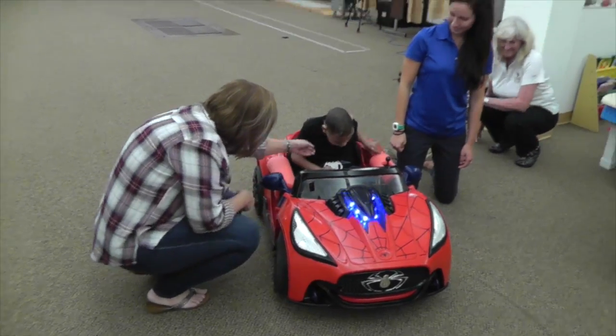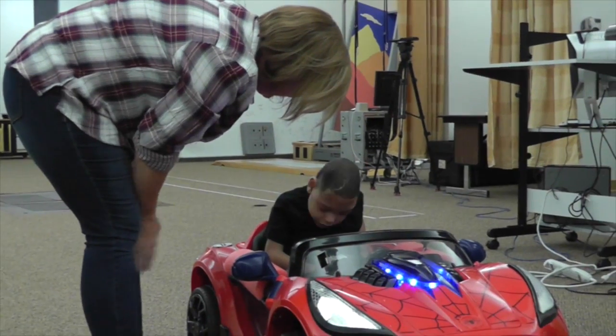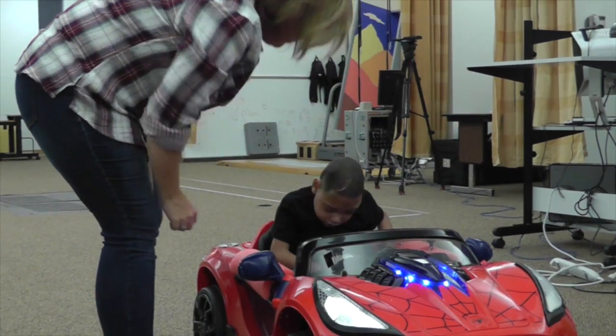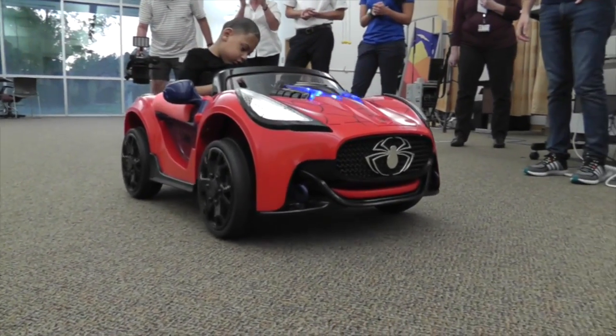Maddox is a little boy who was referred by his physical therapist. He's four years old, and he has a diagnosis of cerebral palsy. He also has what's called cortical visual impairment, so he has a lot of limitations with functional movement.